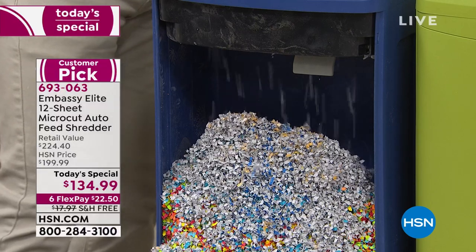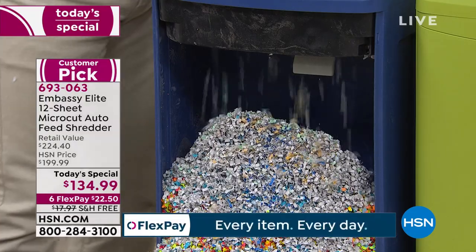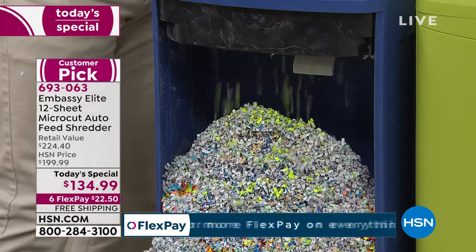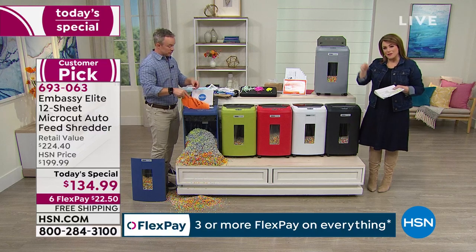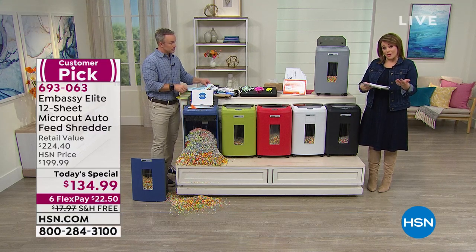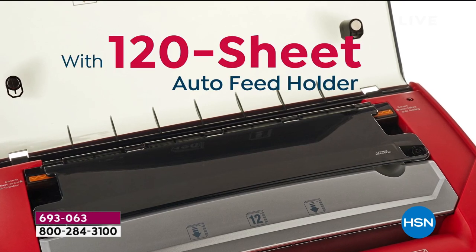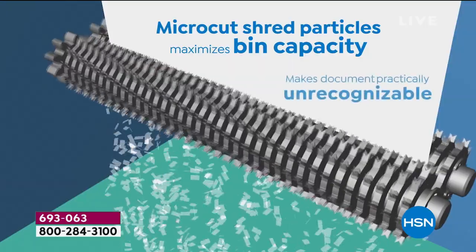More importantly, you have a lubricant sheet and a care package. You also walk away with the power and the customer service of Embassy, which is a phenomenal company. When you think there are tons of options for buying a shredder, Embassy makes one out of every four. They are leaders. If you are going to invest in a shredder, you want to go for the top of the line — every one we have on HSN.com is a customer pick.